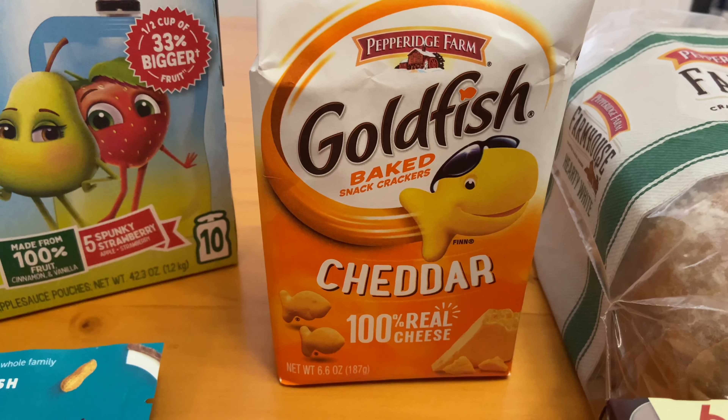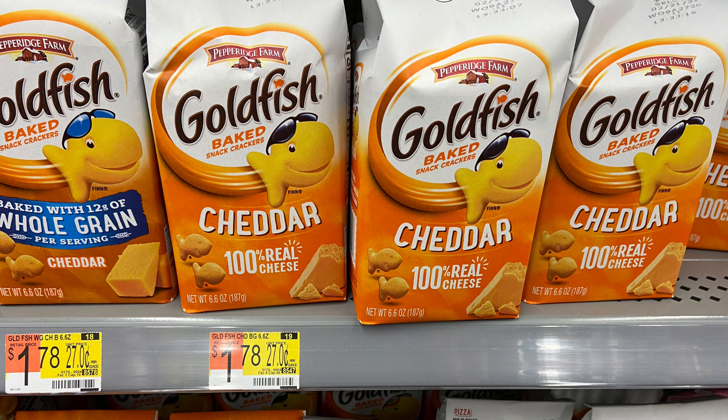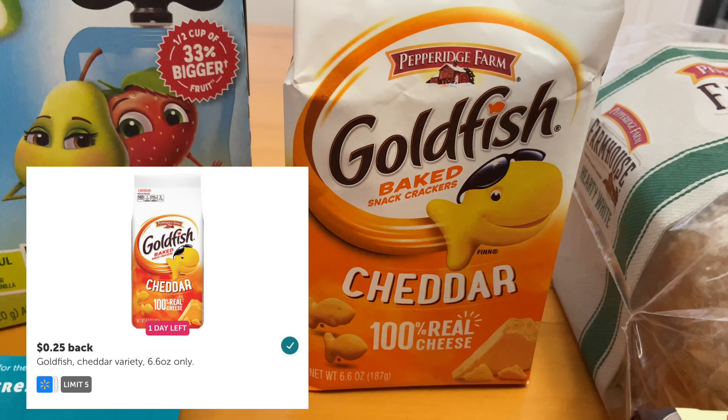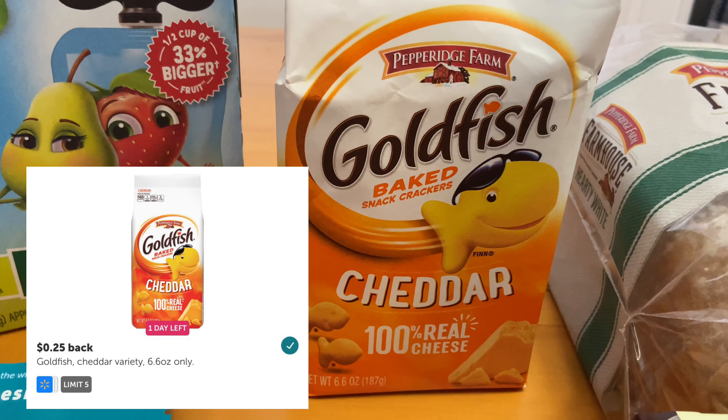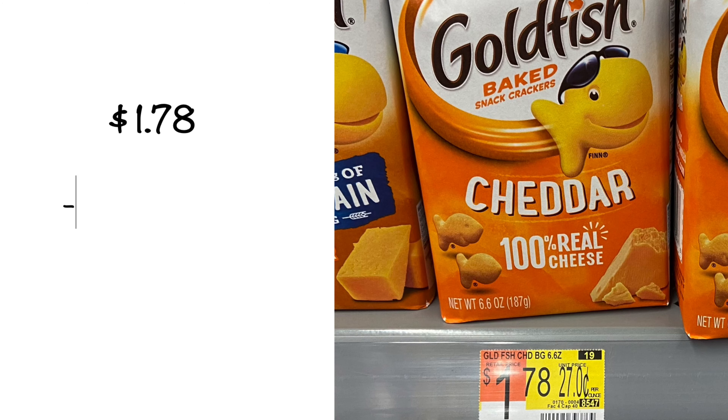For the Goldfish, this one had to be a 6.6-ounce bag and it had to be the cheddar flavor. These are priced at $1.78. I received back from Ibotta $0.25, making my ending total $1.53 for this bag.